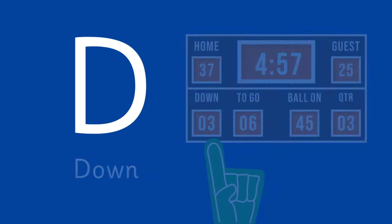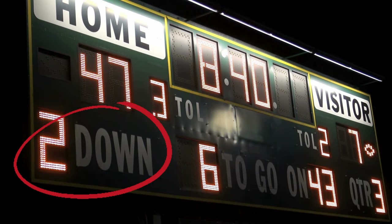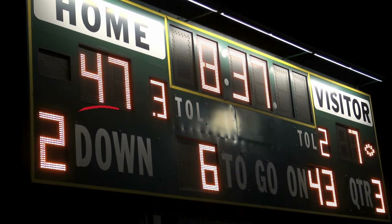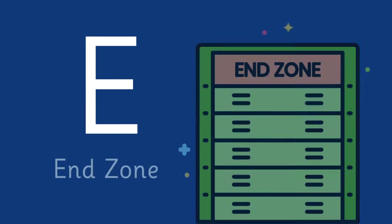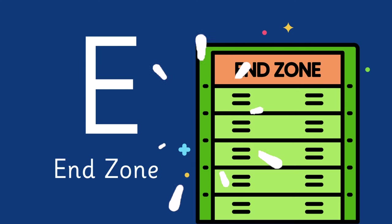Letter D is for Downs! Downs — a fundamental aspect of football where teams have four attempts to advance the ball. E is for End Zone! The scoring area on either end of the field.